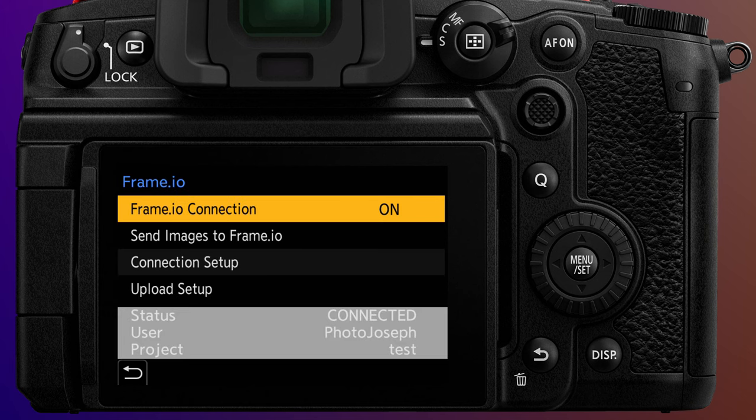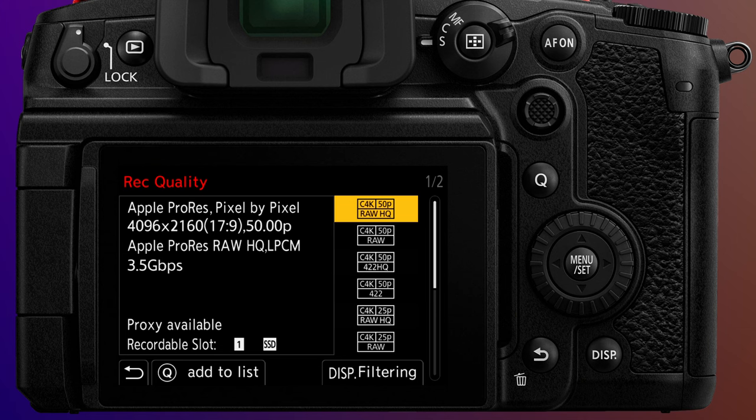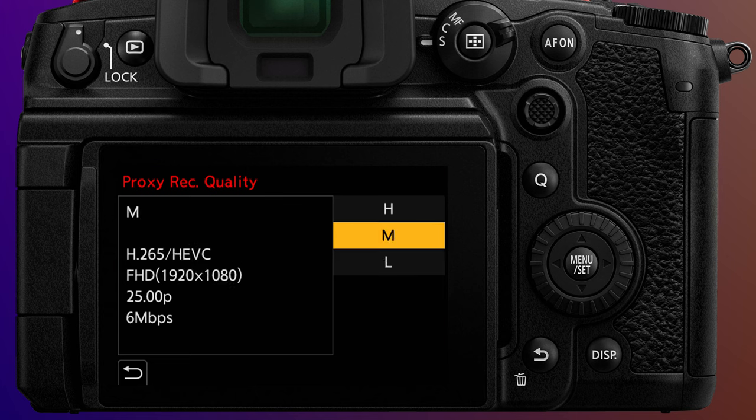There are several other features in the GH7 that weren't in the GH6 but have been introduced in other newer cameras. Two of those are proxy recording and integration with Adobe's Frame.io. You can simultaneously shoot internally up to Cinema 4K ProRes RAW HQ and 720p or 1080p proxy recordings, which can then be automatically transferred to Frame.io via USB or WiFi tethering. That way, a remote editor can start cutting while you're still shooting, then swap out the proxy files with the camera originals as soon as you can provide them. This also works with photos.